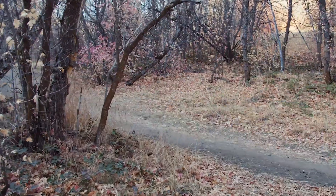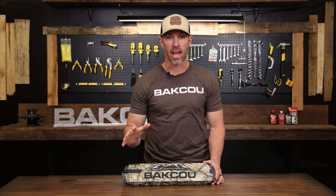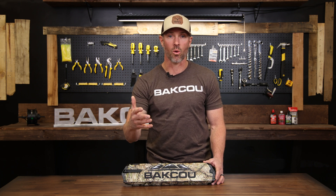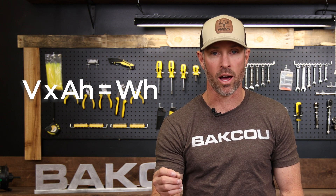We start off with a 17.5-amp hour battery, and we go all the way up currently to a 25-amp hour battery. We run a 48-volt system on our bikes. The amp hours essentially relate to distance. The voltage — 48 volts — essentially relates to torque and climbing capabilities. To give you an idea when you're comparing batteries from one brand to another, you're going to want to use a simple formula: take voltage, multiply it by amp hours, and that gives you watt hours.